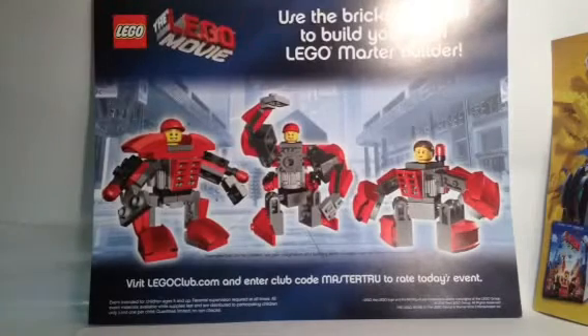And there's a coupon on the bottom for the LEGO Movie video game. I can't use this coupon because I already bought the game.